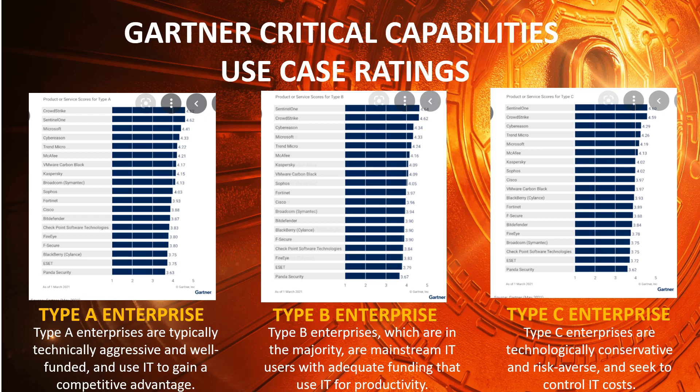Type A Enterprises are typically technically aggressive and well-funded, and use IT to gain a competitive advantage. Type B Enterprises, which are in the majority, are mainstream IT users with adequate funding that use IT for productivity. Type C Enterprises are technologically conservative and risk-averse, and seek to control IT costs.